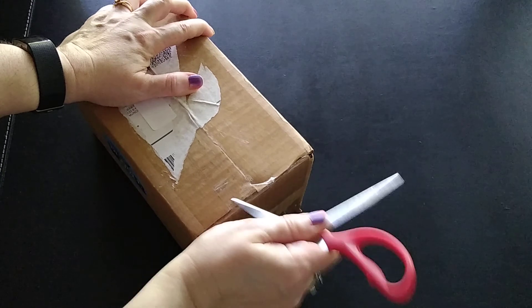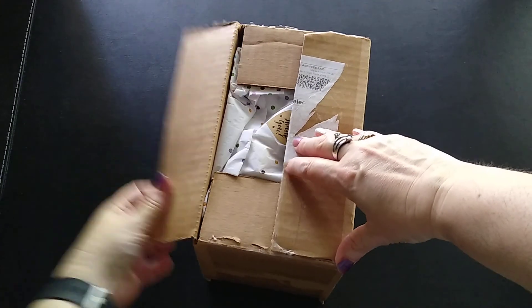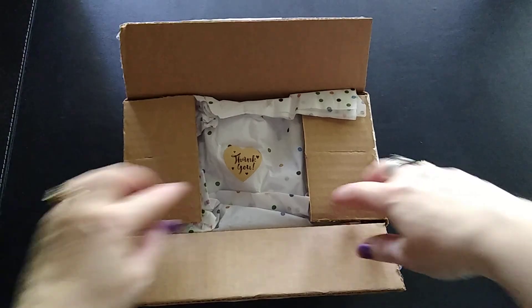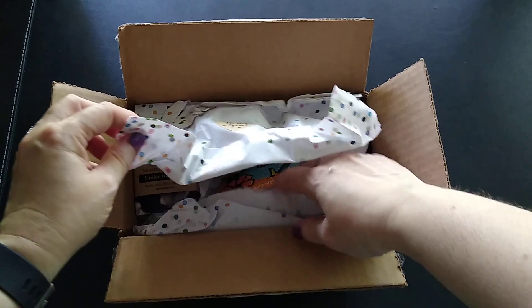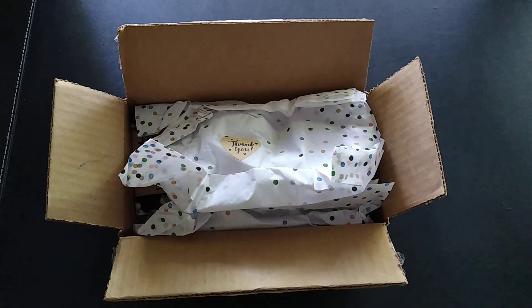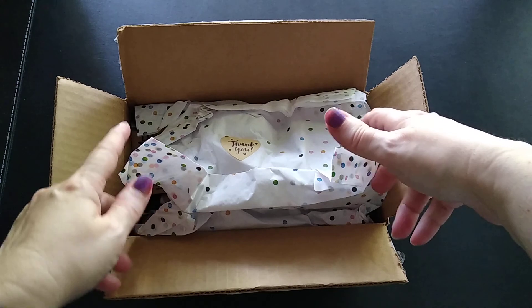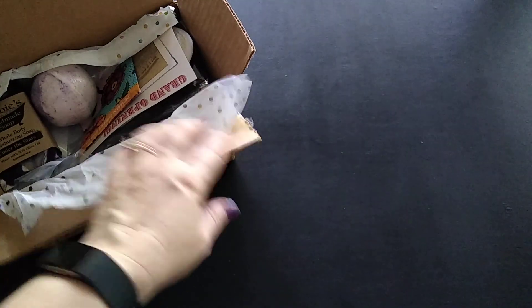I'm going to need to sharpen my scissors — okay, we'll go with this. All right, I'm going to take a really quick peek. Cool — we typically get a list of the items that are going to be in the box. I don't see the list per se, but I do see something else that might actually give us the indication of what everything is.